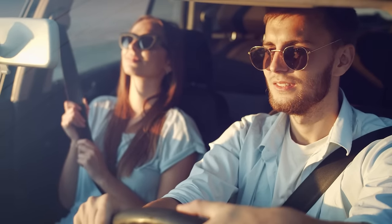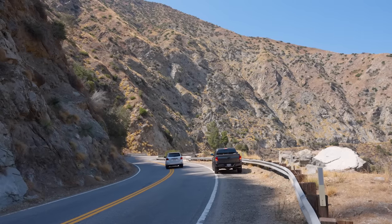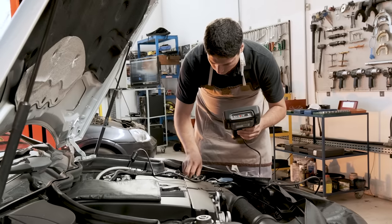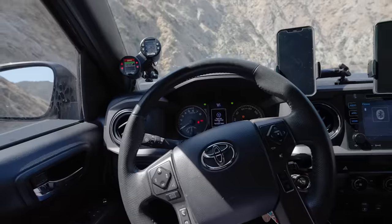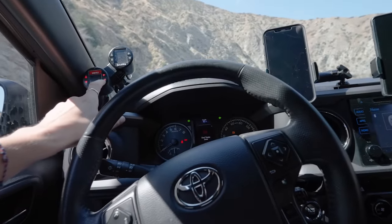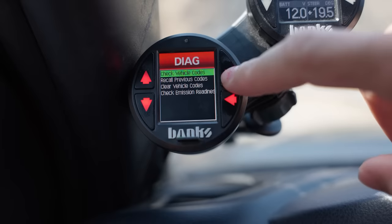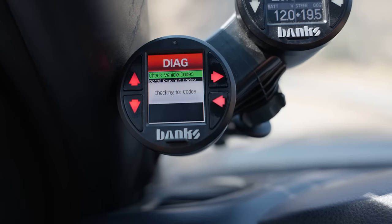But wait, there's even more. When you get that stress-inducing check engine light, you're faced with two options to diagnose the issue: go to an auto parts store to buy one of those cumbersome scan tools, or empty your wallet with a local mechanic. Just push the diagnostics button on your iDash and read and diagnose the trouble code on the go. The iDash is always on and ready to scan and clear codes.